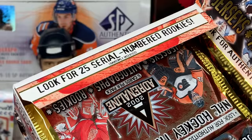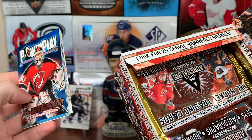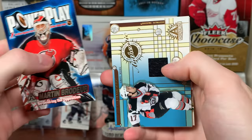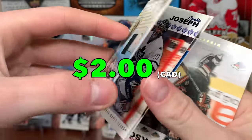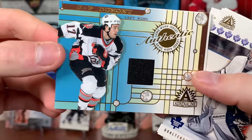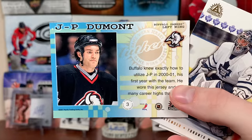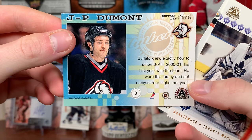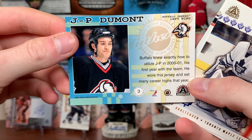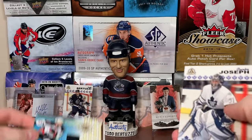The box says look for 25 serial-numbered rookies, so we're looking for that. Abel Datsyuk. Marty Brodeur. First jersey card — JP Dumont! These are cool jersey cards; I think I pulled a Lemieux last time. JP Dumont. I don't see any numbering on there, but Buffalo knew exactly how to utilize JP in 2001 — his first year with the team. So there's the first hit, a JP Dumont jersey.